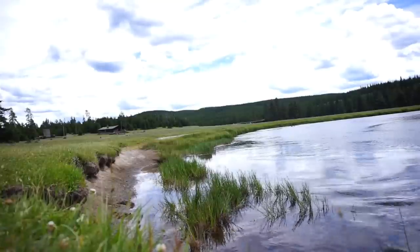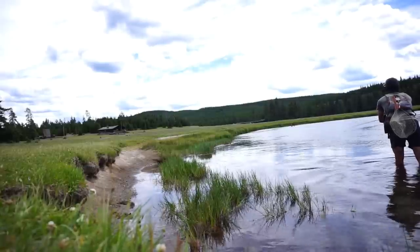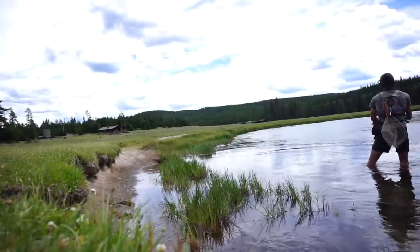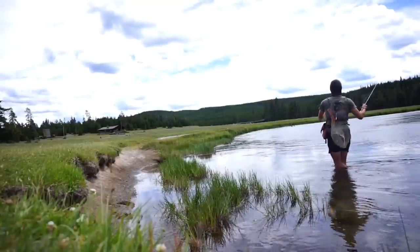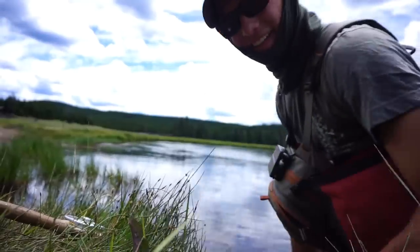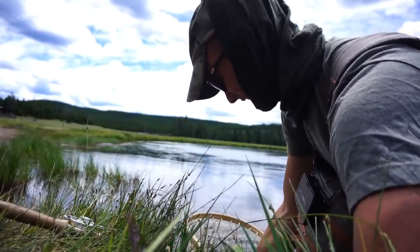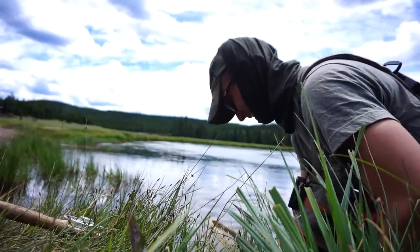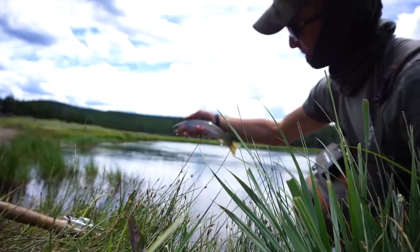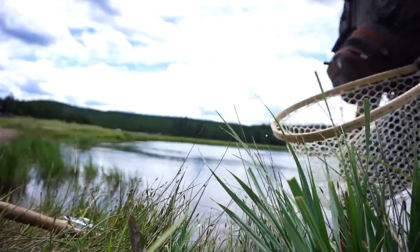Did you see that? He wanted my indicator. I think I'm going to have to go to a dry dropper — a big dry too. He wanted that thing. Looks like my first fish in Yellowstone National Park. How fitting — it is a Yellowstone cutty. And man, is this fish beautiful. Here he is. Yellowstone National Park, first cutty. There he goes. That was awesome.